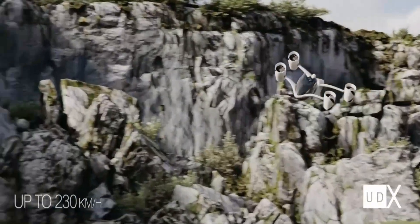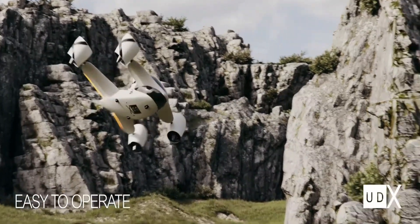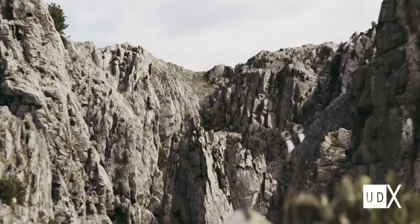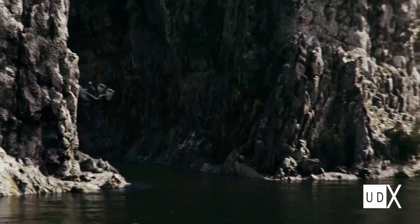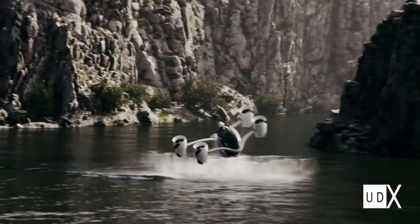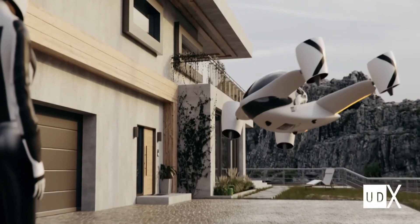What makes this hoverbike particularly exciting is its potential for both recreational and practical use — from thrilling sky rides to emergency response missions. For those who dream of personal flight, the UDX Airwolf represents a bold and thrilling step forward.